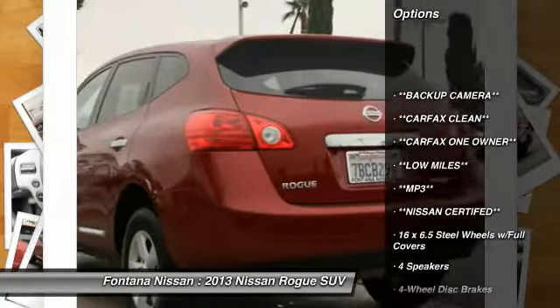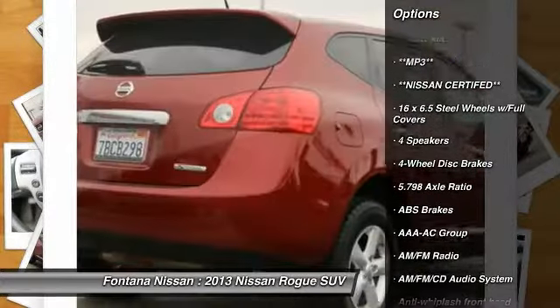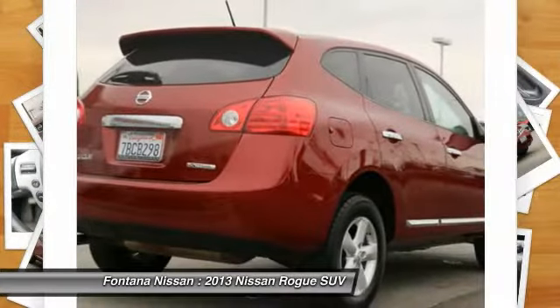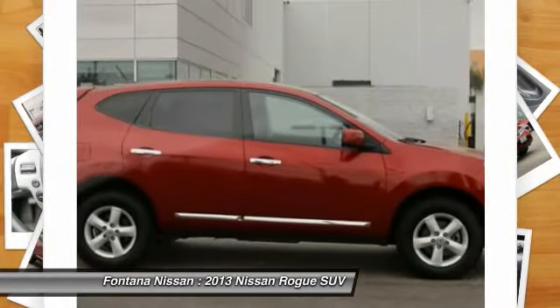AM-FM stereo with CD player, four-wheel disc brakes, electronic stability control, rear window defroster, panic alarm, brake assist, overhead console, driver vanity mirror, front bucket seats.